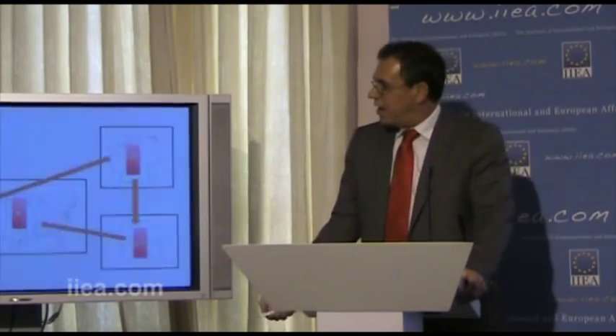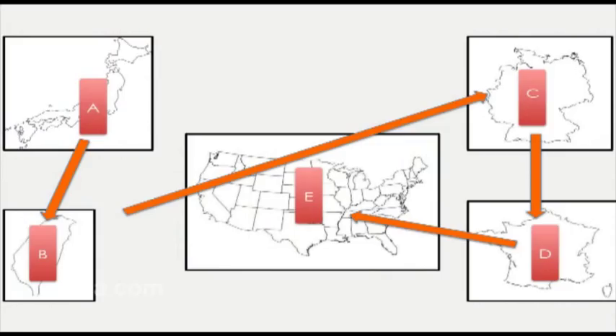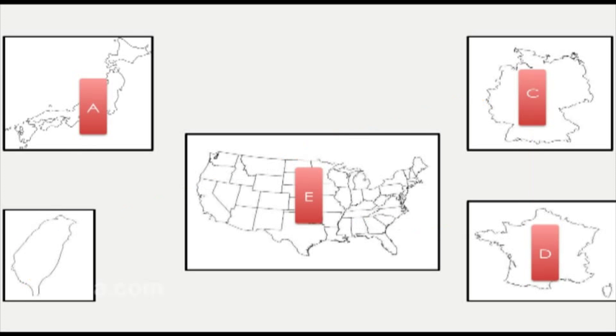It's important to understand what this really meant. It was like: there's Taiwan over on the side, you take Taiwan out, and then the system goes down.